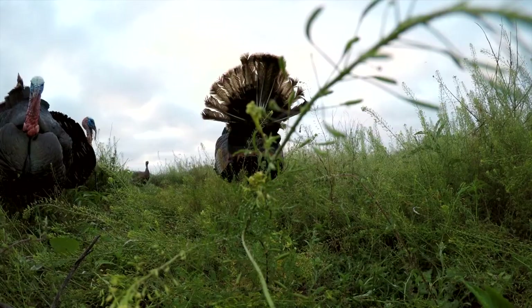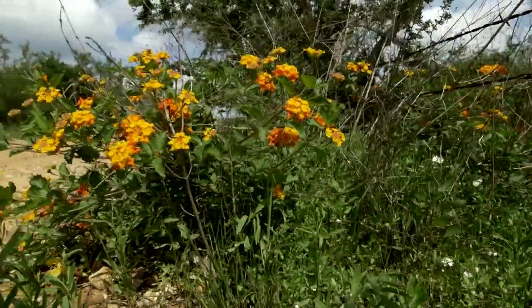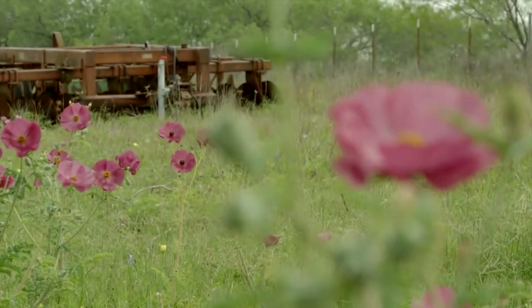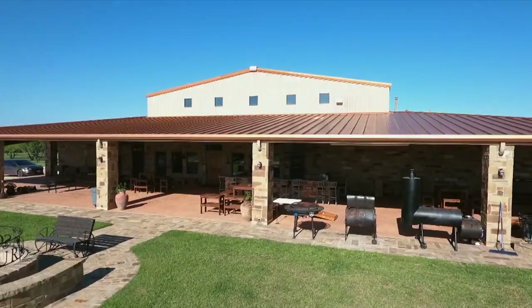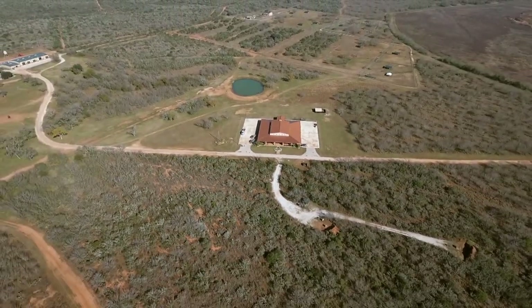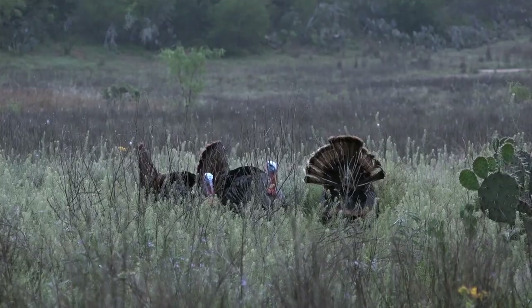Springtime in South Texas — blue bonnets are blooming, turkeys are gobbling, everything's green, all kinds of plants are blooming. We're still at the Four Seasons Ranch, and we've got four awesome turkeys on the ground. Had a great hunt.